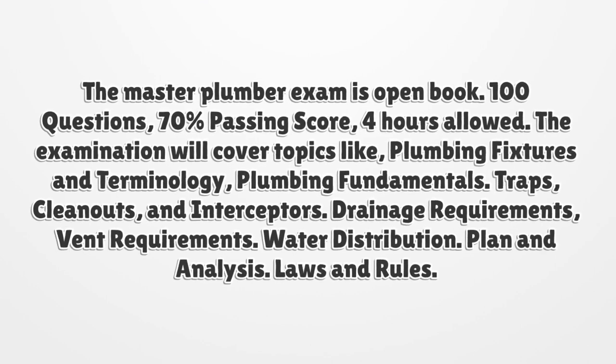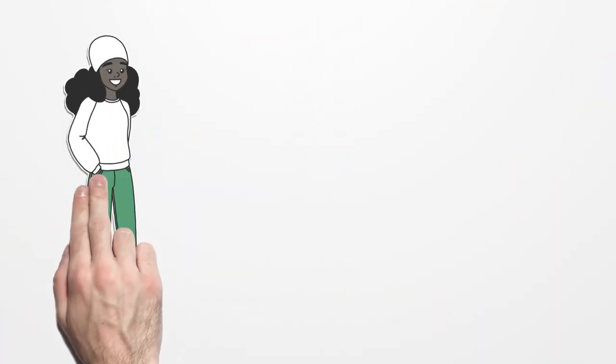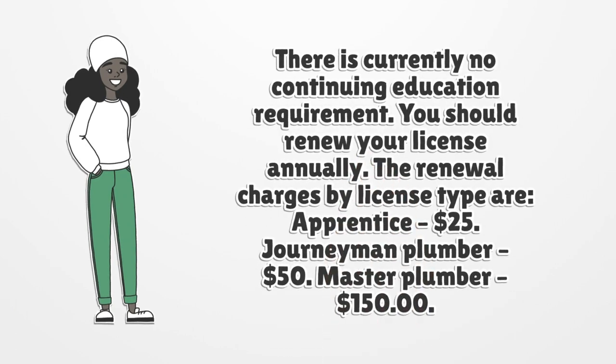Regarding plan and analysis, laws and rules: there is currently no continuing education requirement. You should renew your license annually. The renewal charges by license type are: apprentice — $25, journeyman plumber — $50, master plumber — $150.